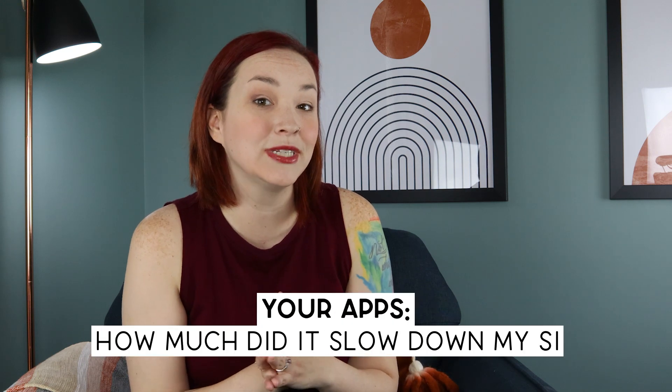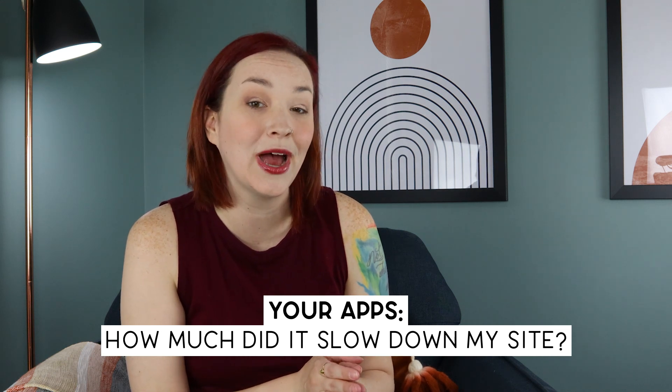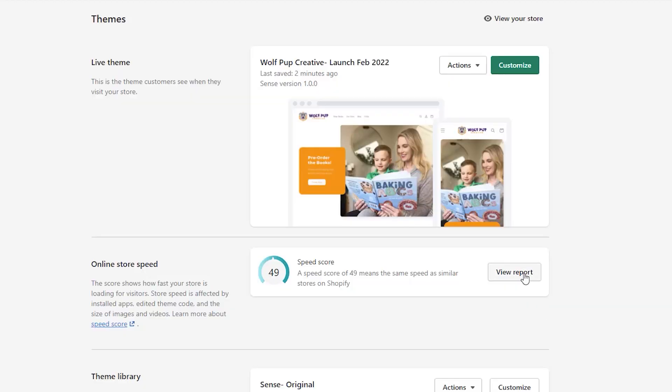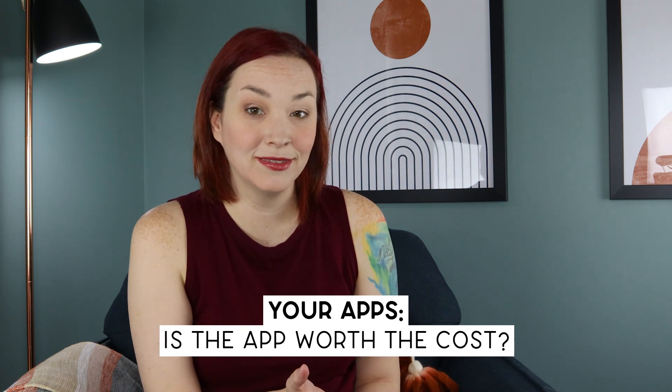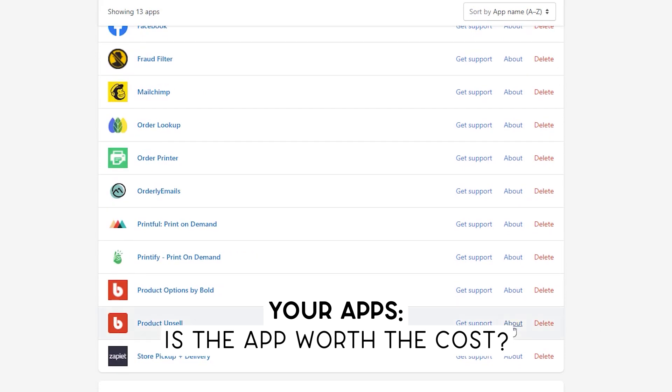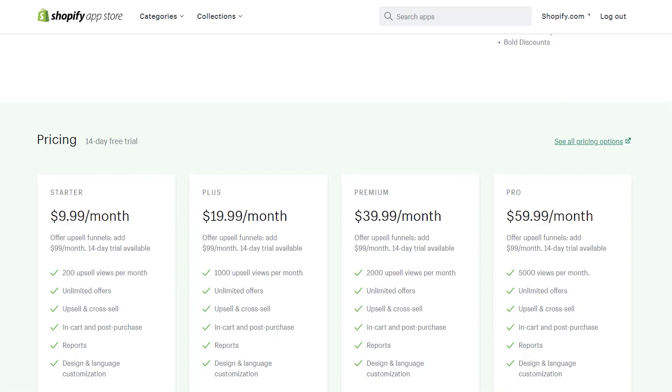Third, I see how it slowed down my site. Some apps are really bad about this, so it's important to know how it affects your site speed. You can see your page speed score in Shopify under the Themes area, as well as reviewing the code to see what's being inserted into your theme. Finally, I look at price and decide if it's worth it — looking at the price and the previous three metrics, I decide if the app is worth keeping for another quarter.